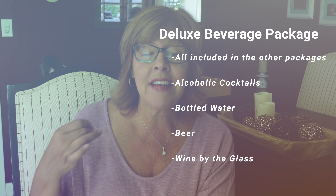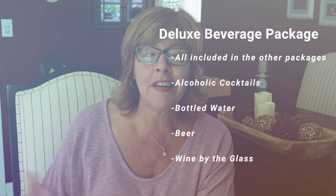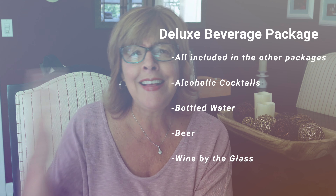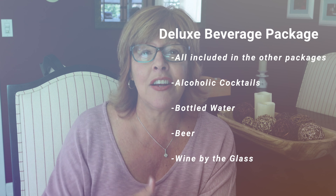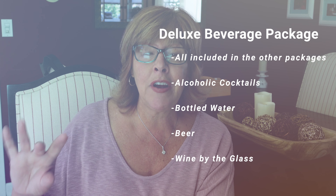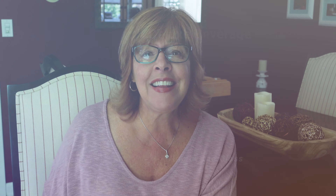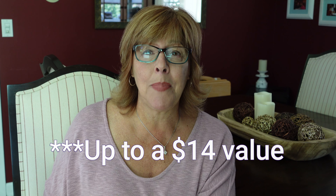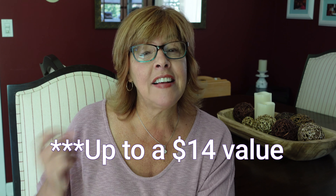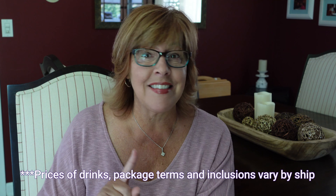And then the last package is the deluxe beverage package. This package includes everything we just talked about, as well as alcoholic beverages — cocktails, spirits, frozen drinks, beer, wine by the glass. Basically anything you want to drink on board is included in it, except if there's a Starbucks on board — that's not included.